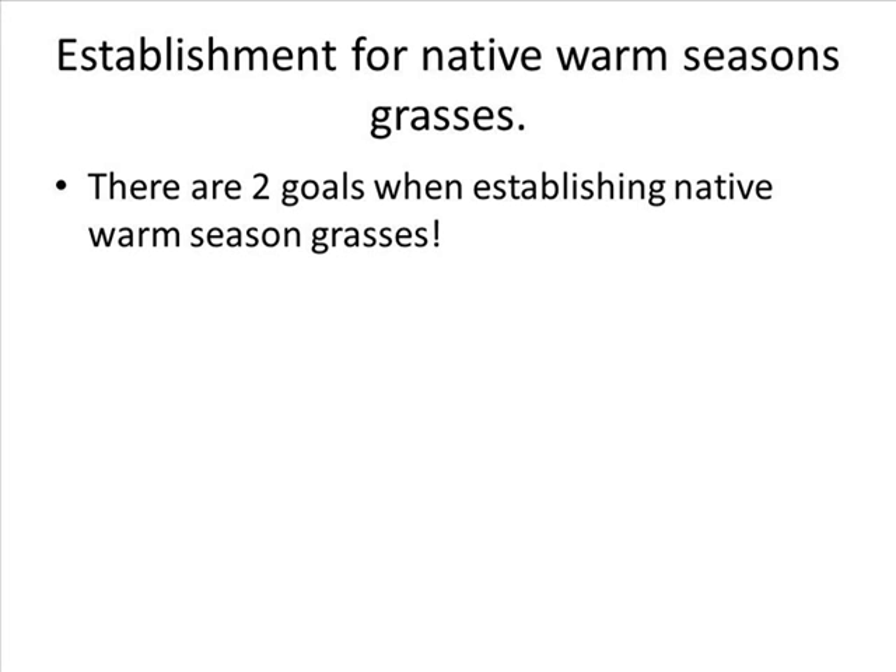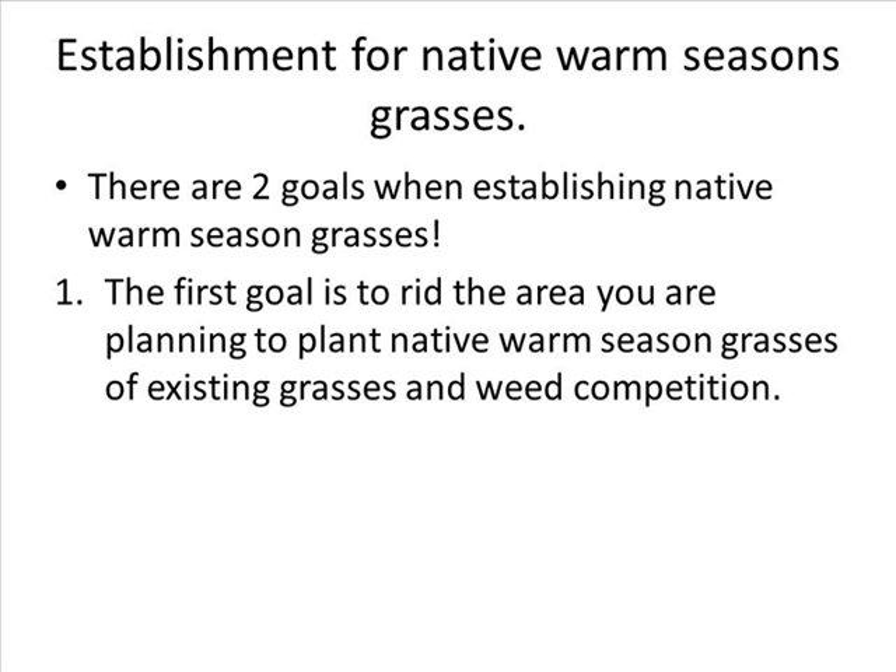My name is Daniel Heath and I am here to talk to you about native warm season grasses in a silvopasture system. There are two goals when establishing native warm season grasses. The first goal is to rid the area you are planning to plant of existing grasses and weed competition. This first goal can be accomplished with grazing, burning, mowing, or haying in preparation for herbicide control. Please seek a professional before applying herbicide and make sure to read the labels.